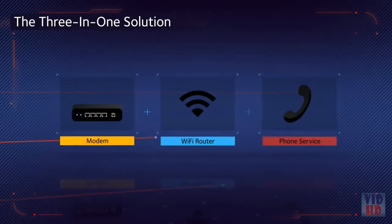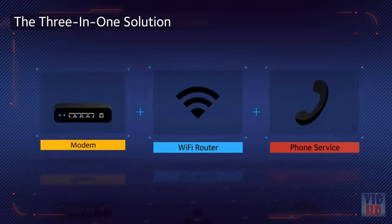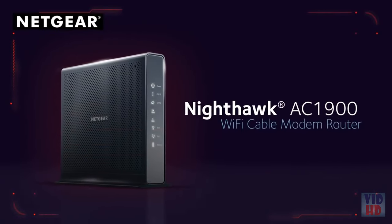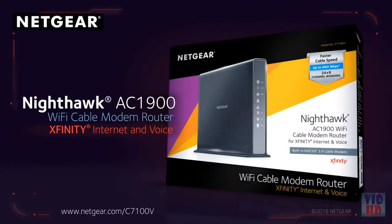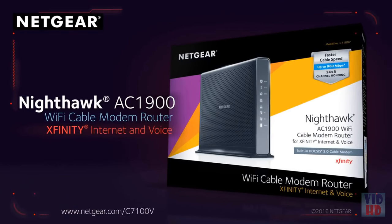The 3-in-1 solution: high-speed cable modem, Wi-Fi router, and voice device. The Nighthawk AC1900 Wi-Fi cable modem router with Xfinity internet and voice — the ideal, officially certified and unparalleled choice for Xfinity internet and voice services.